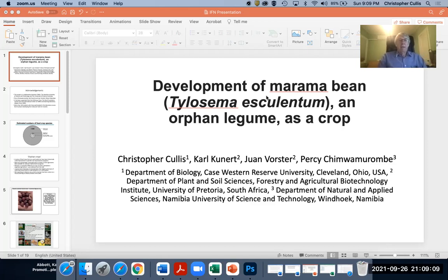Good evening, or good morning, or good afternoon depending on where your time zone is. Today I'd like to talk about the marama bean, Tylosema esculentum, which is an orphan legume, and what we're trying to do to develop it as a crop.